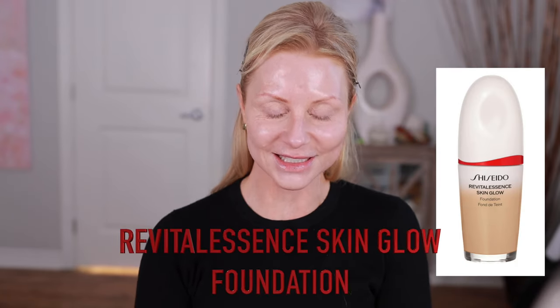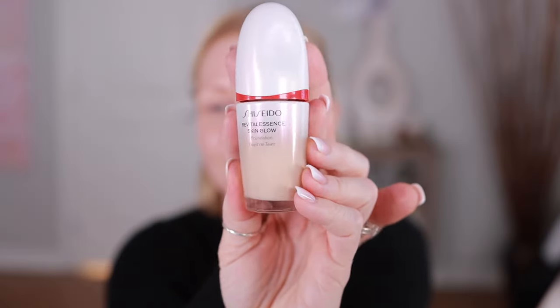What I found when I prepped my skin with that was it left my skin feeling pretty moisturized — I want to say tacky, but that sounds negative. The last time I used it I definitely had to use a powder and it looked beautiful. I also forgot to shake it. I'm using the Shiseido Revital Essence Skin Glow Serum Foundation.